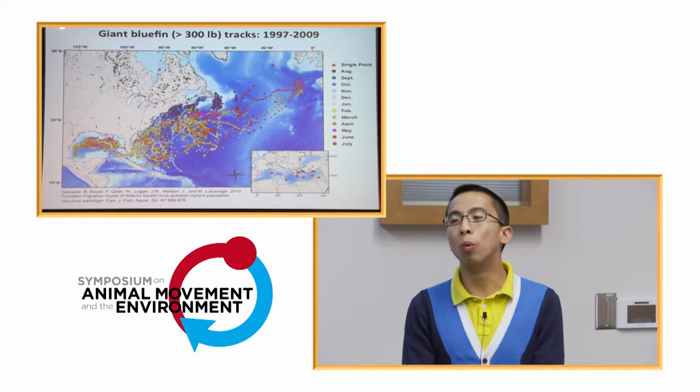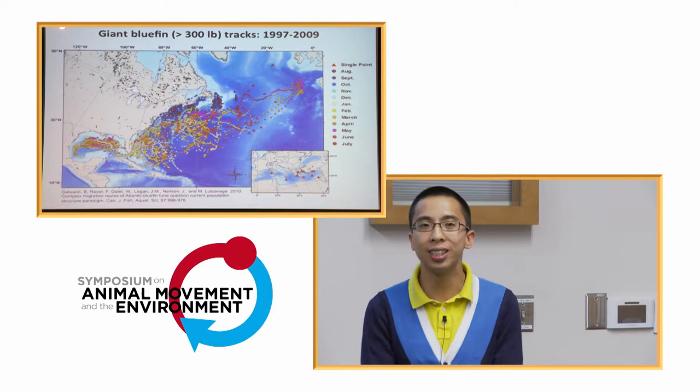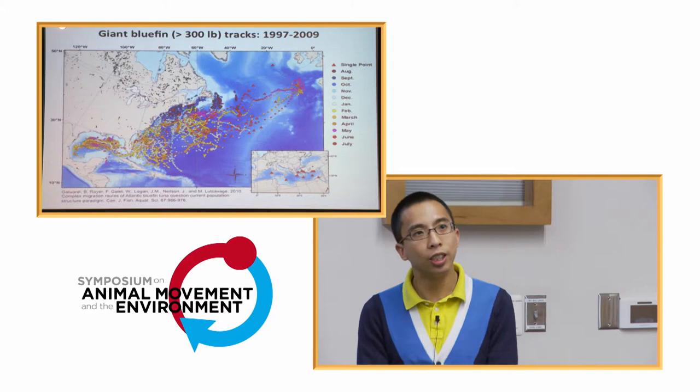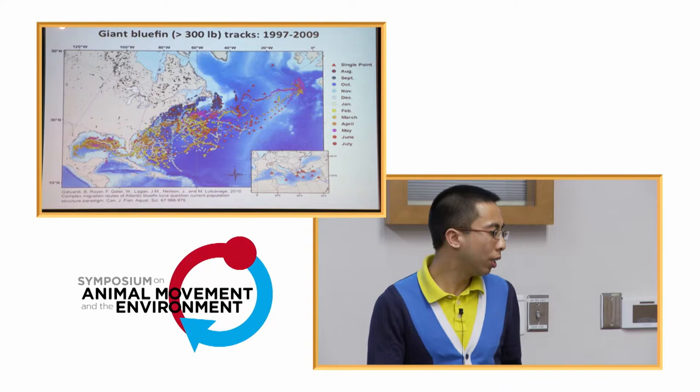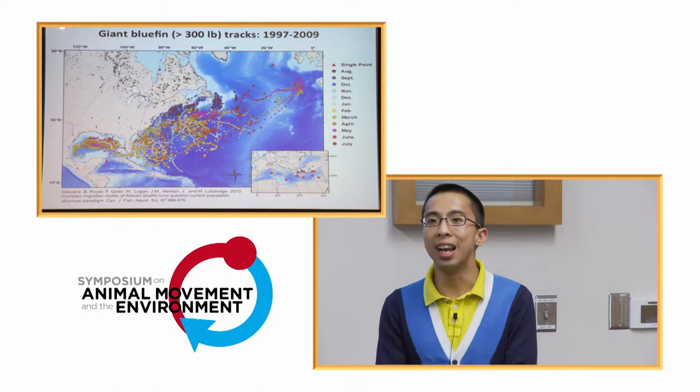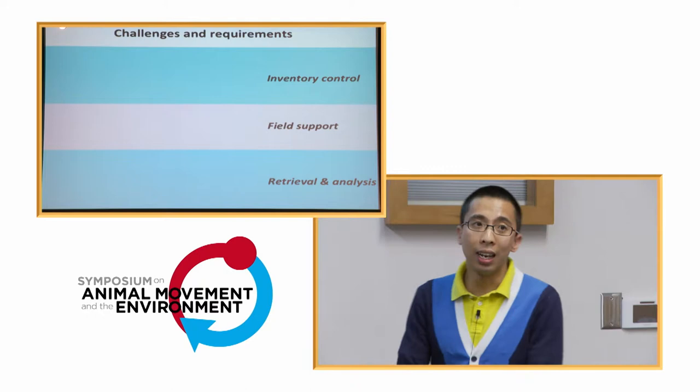Over more than a decade of tagging work, what we get out is an understanding of the movement ecology of large pelagics through time and space. There's plenty of literature and other groups working on similar projects. It covers a large area, and we use all this information to better understand these organisms and perhaps predict what happens in the future. But today we're talking about the hardware — how we get these to work.